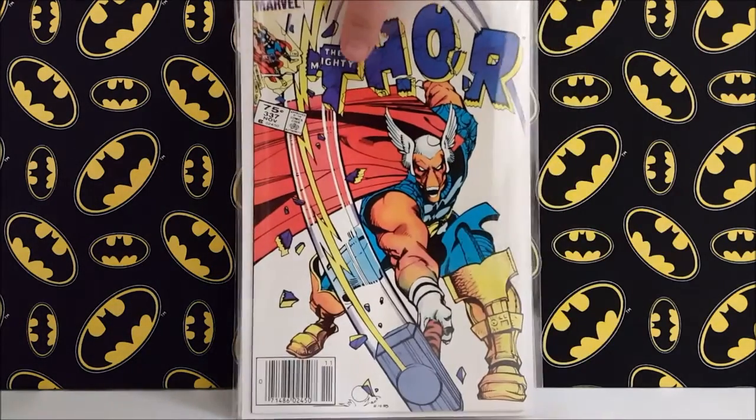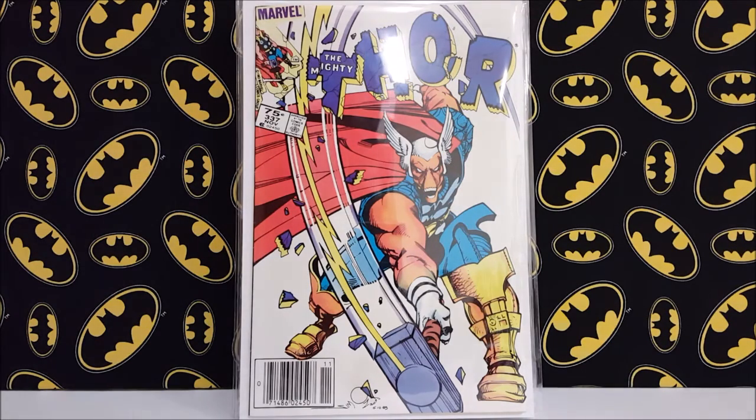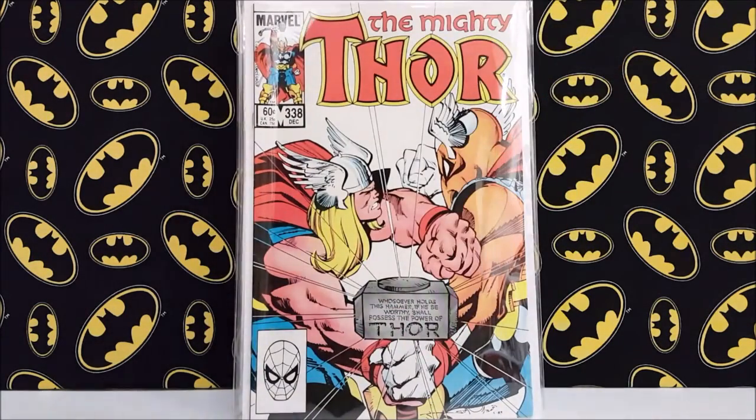They also had Mighty Thor number 337 — it's a little bit of a beater copy but it actually looks really good in the mylar, which is one of the appeals of mylar. It's probably a Fine minus to Fine copy, but I only paid 10 bucks for it. I also picked up the rest of that run: numbers 338, 339, and 340, which are the whole Beta Ray Bill opening story.